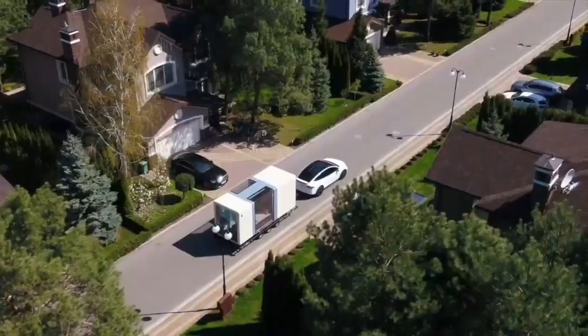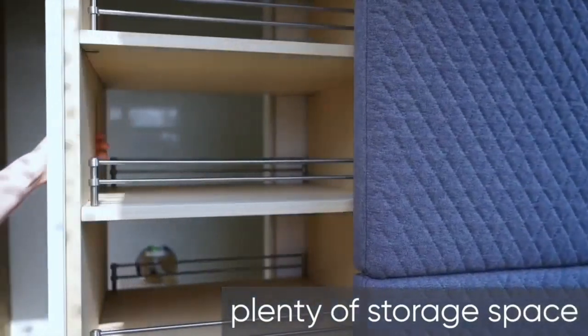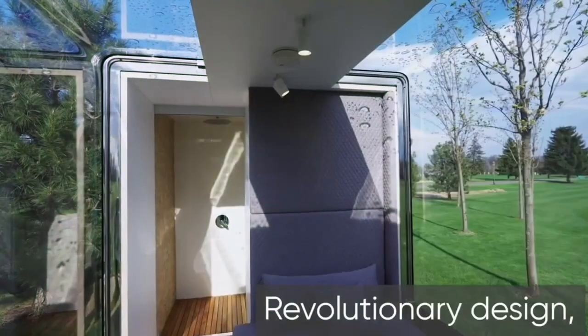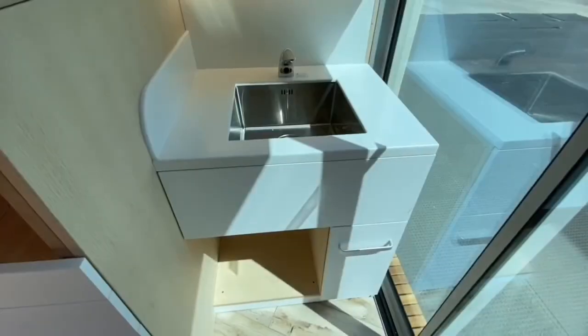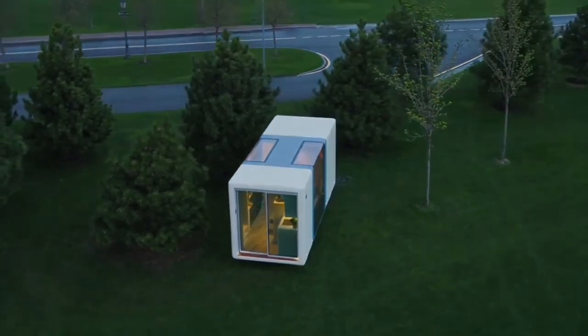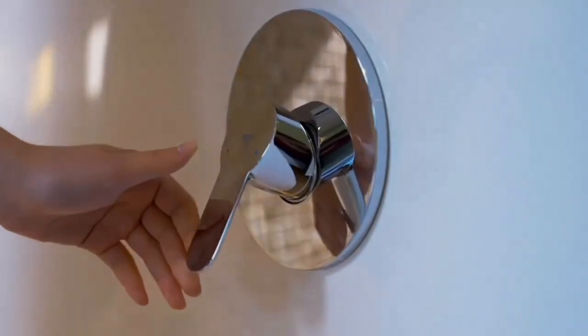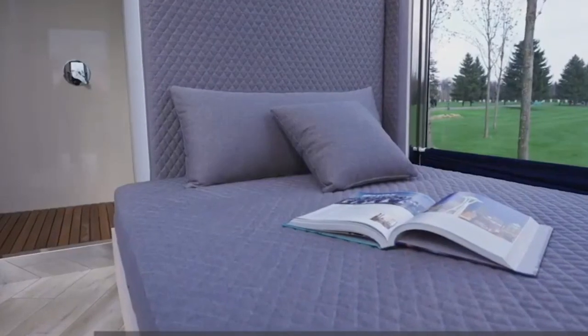MicroHouse. The MicroHouse represents the cutting edge of high-tech micro-living. Starting at $60,000, it offers a compact yet fully equipped living space packed with more technology per square foot than any other competitor. This innovative dwelling provides all the essentials for comfortable living, including a kitchen, bathroom, sleeping loft, and living area. Embrace sustainable living with the integrated solar panels and battery backup system. The easily portable MicroHouse allows you to relocate and explore with ease, with low operating costs and a high return on investment making it a compelling, sustainable, and low-maintenance living solution.